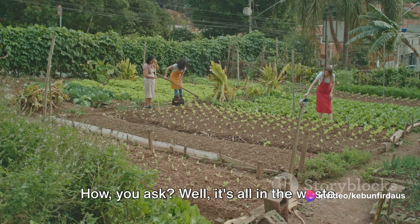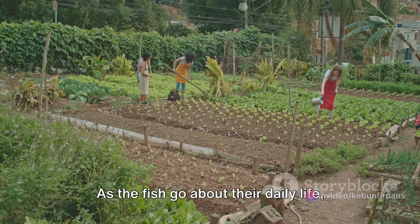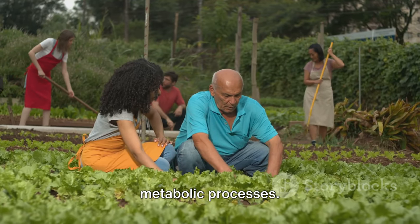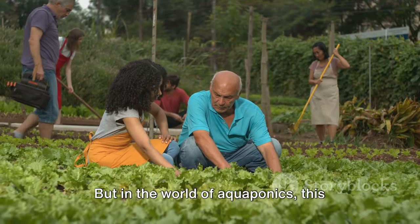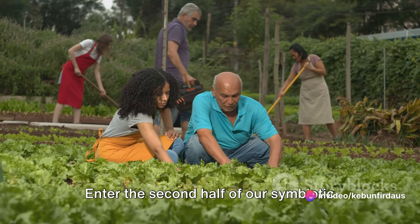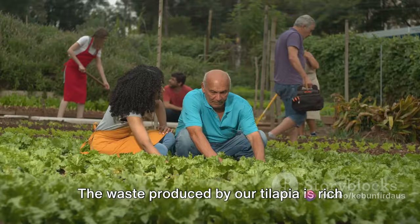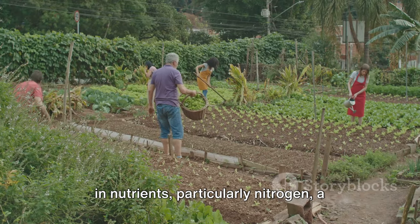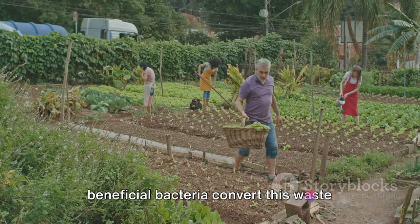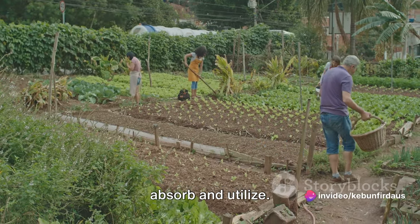It's all in the waste. As the fish go about their daily life, they produce waste, a byproduct of their metabolic processes. But in the world of aquaponics, this waste is far from useless. The waste produced by our tilapia is rich in nutrients, particularly nitrogen, a vital nutrient for plant growth. Through a process called nitrification, beneficial bacteria convert this waste into a form of nitrogen that plants can absorb and utilize.